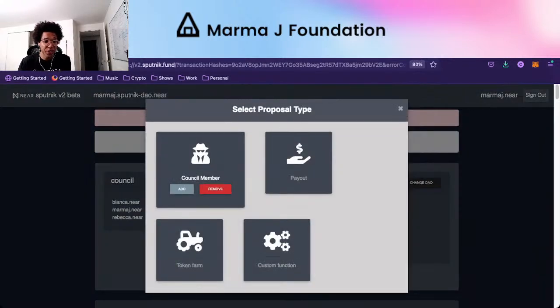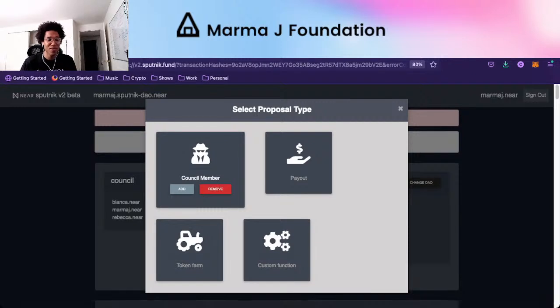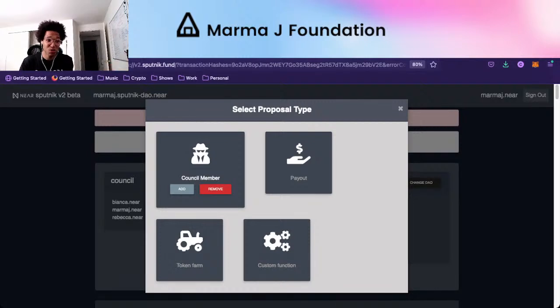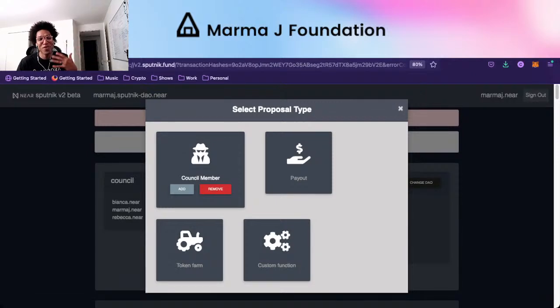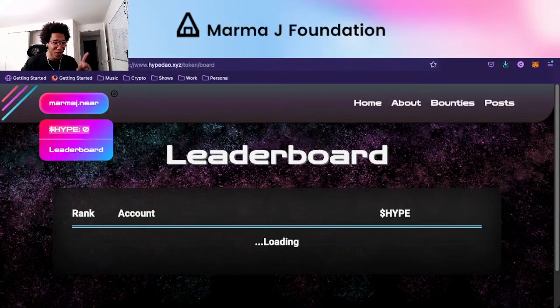This is probably only going to be for payout proposals and also for custom functions. If someone wants to submit a proposal to create a token, they're free to — we're probably going to vote it down and take the bond. For any kind of payout or custom function, the idea is you'll have to hold at least one MarmaJay token. We still have to test and go through a lot of these procedures.